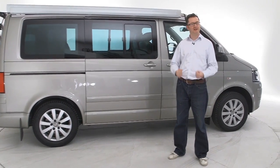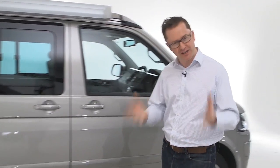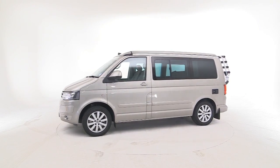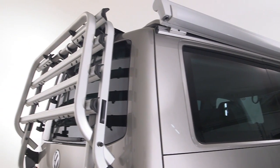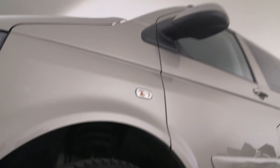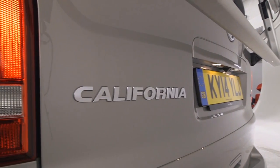Few things cheer the soul more than the sight of a VW California. If you want to make friends on the festival field or on the campsite, get yourself one of these. It may not have the appeal of the old school version that conjures up images of the Beach Boys and Surfing USA, but in this day and age, who wants a gearbox that feels like they're stirring porridge and an unwanted upper body workout on the drive to Cornwall and back? What you really want is one of these babies.